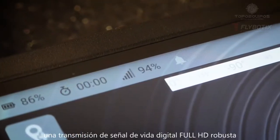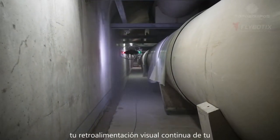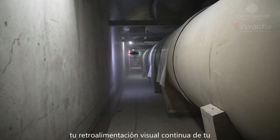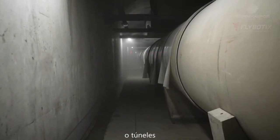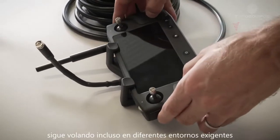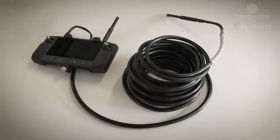A robust, full HD digital live signal streaming to the remote control gives you continuous visual feedback of your flight over hundreds of meters in sewers or tunnels. Keep flying even in difficult environments, thanks to the ASIO Range Extender.